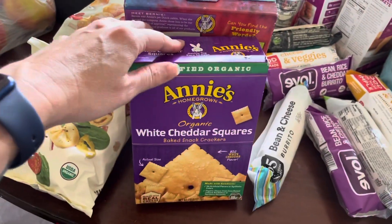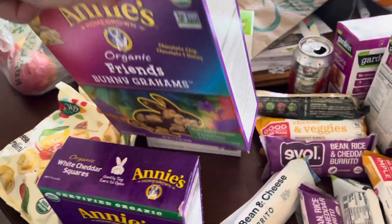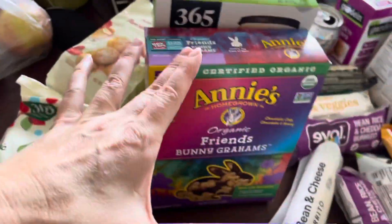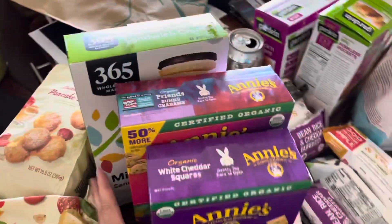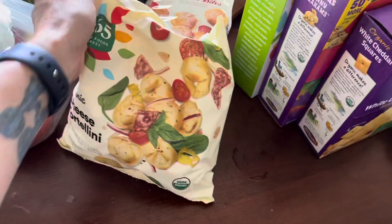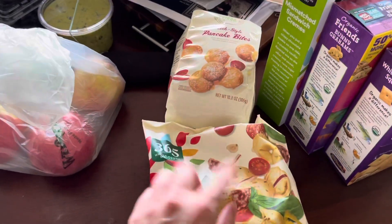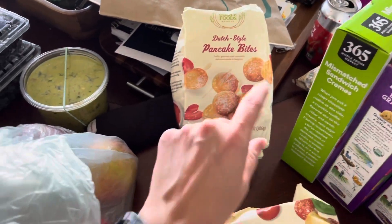Of course we've got some Annie's crackers, and these ones are the chocolate and chocolate chip bunnies. Some cookies again for snacks for the kids' lunches. This is on sale too, so I was going to give it a try — just some twirls for like meatless Mondays or something. And then some pancake bites for the kids' breakfast.